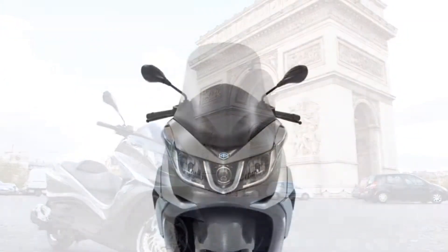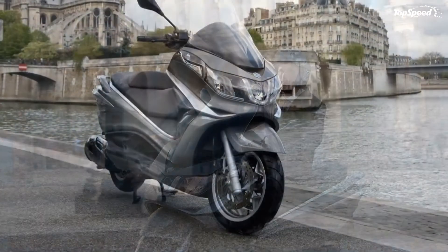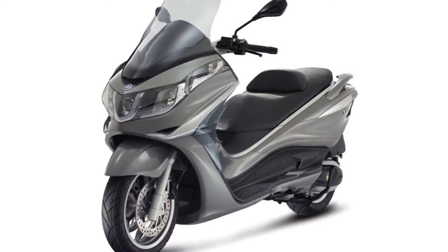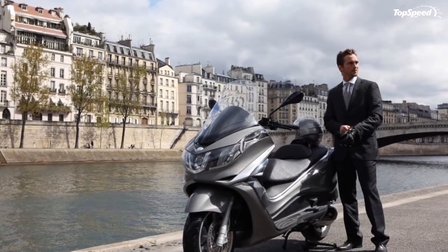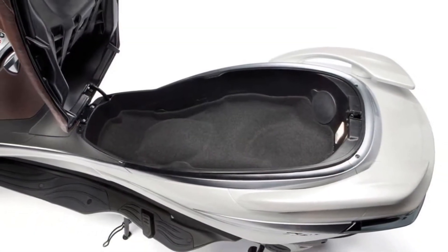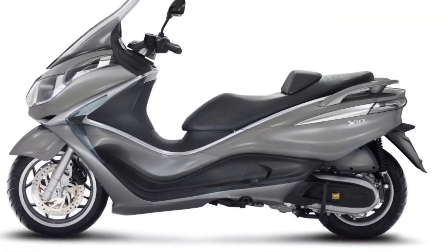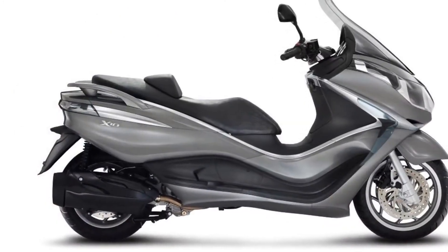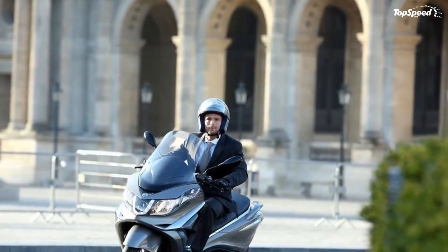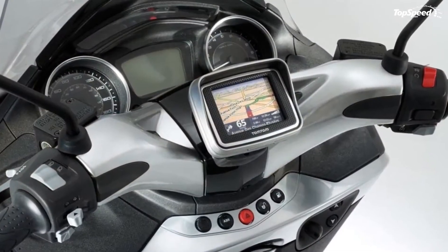In terms of style, the scooter combines a futuristic headlight with a set of sleek lines and a sporty windscreen to form a fairly attractive design language. At the heart of the scooter lies a 330cc, 20.14 cubic inches, single-cylinder, four-stroke engine that develops a maximum power of 33.00hp at 8,250rpm and 32.20Nm of torque at 6,250rpm. The engine is mated to a CVT transmission and is fed by a 15-liter fuel tank.